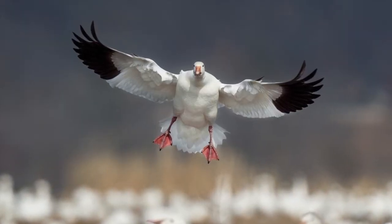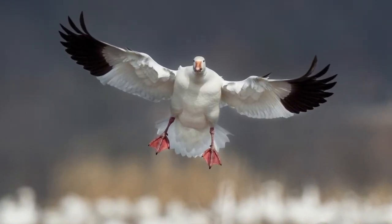Snow geese sometimes get confused for swans because snow geese are white. However, they are quite different — they have pink feet, a pinkish colored bill, and on their underwing they have black, so when they're flying you can see the black on their wings that swans would not have. Also, snow geese are quite a bit smaller than swans.